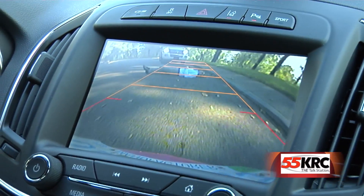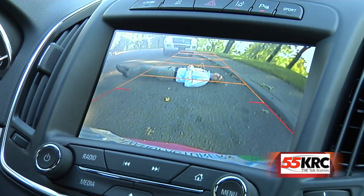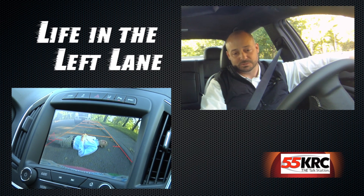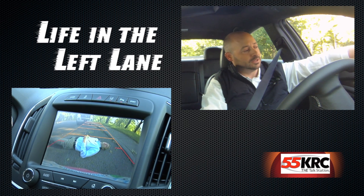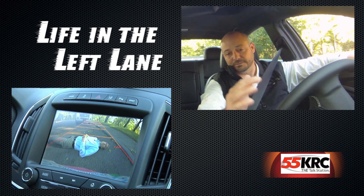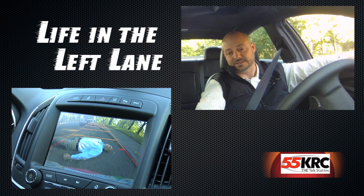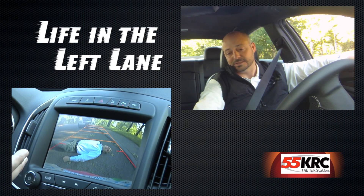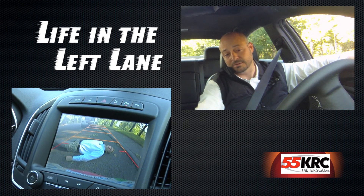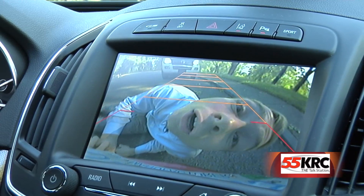We've got our standard backup camera, which is allowing us to see what is behind the vehicle. And this beeping that's going off — we've got two other systems. We've got rear cross-traffic alert, which will tell us if there's something coming from our blind spot, either from the right or the left. And then we've got rear park assist, so that'll tell us if there's something as we're backing up that is in proximity to the vehicle that we might hit. As you can see here, we've got a body that we may hit, so it's telling us not to back up any further.